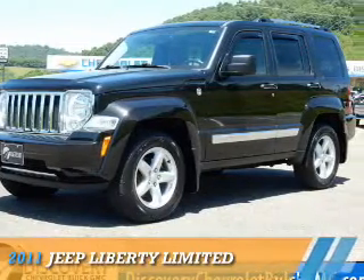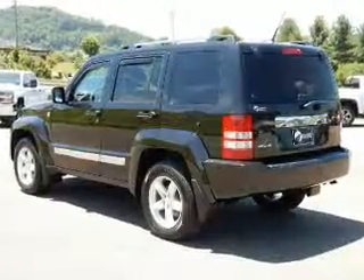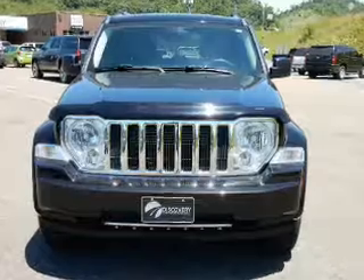Presenting the 2011 Jeep Liberty. It's powered by 4-wheel drive, a 3.7 liter 6-cylinder engine, and a 4-speed automatic transmission.